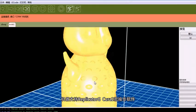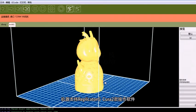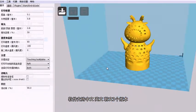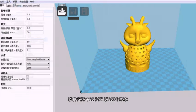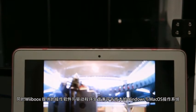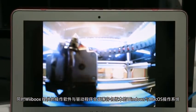This machine supports Replicator G and Cura printing software. These printing softwares support 3 languages, namely Chinese, English, and Korean. Its printing software and drivers are fully compatible with all versions of operating systems like Windows, Mac OS, and even Linux.